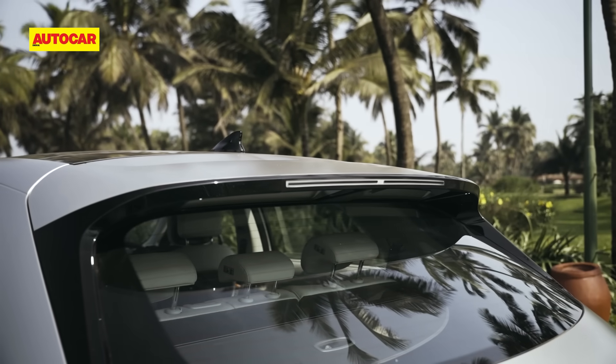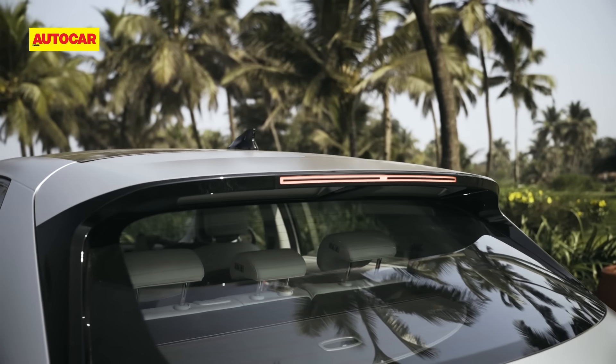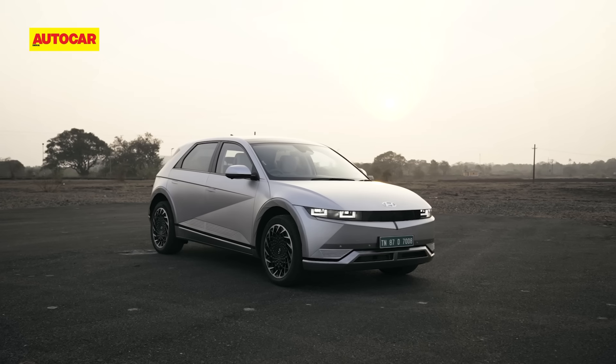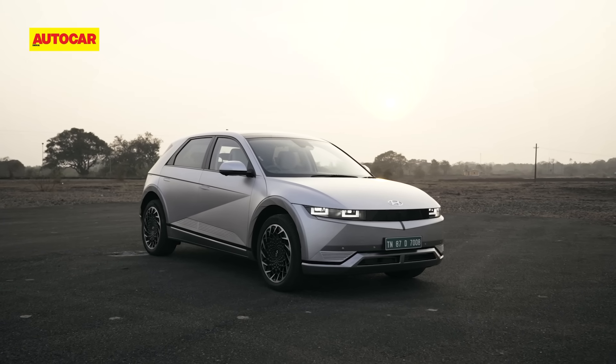There's no wiper at the back — the airflow from the roof is supposed to push rainwater away. We'll have to see how effectively that works. On a sunny day in Goa, the IONIQ 5 sure wowed.